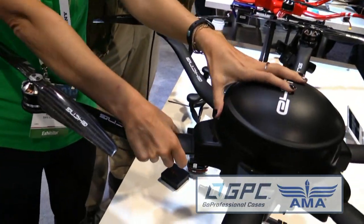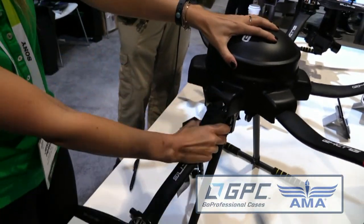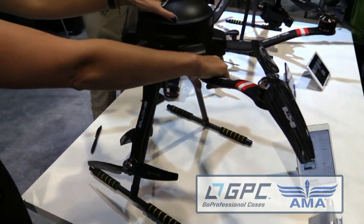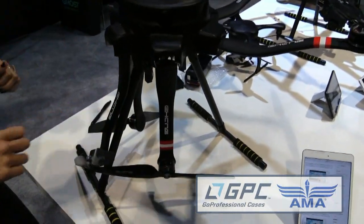Did I see earlier — do these limbs fold down to make it easier to move? They do, in fact. It's really great because then it's so easy to carry. You can just pull it apart and pull it right down, so it really packs nicely.